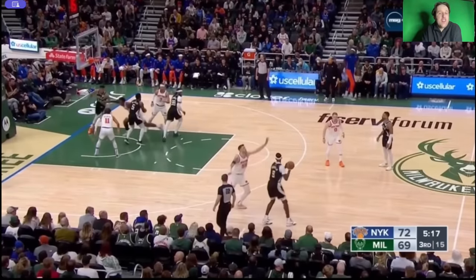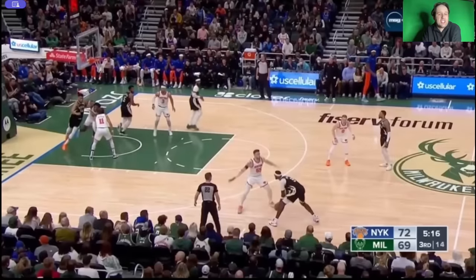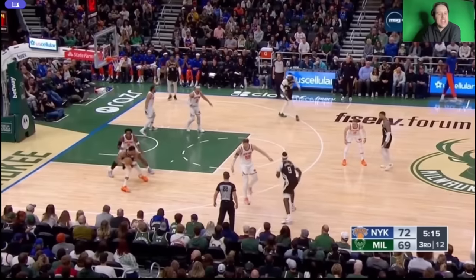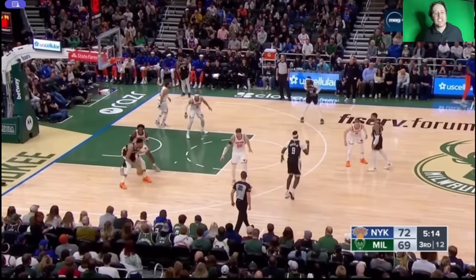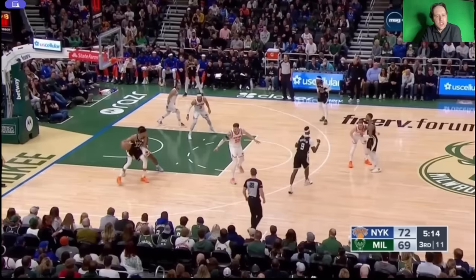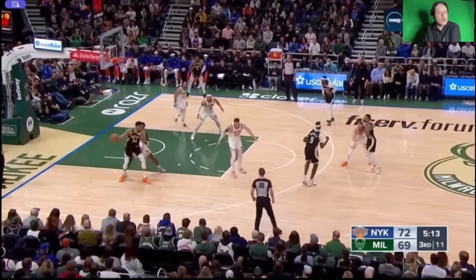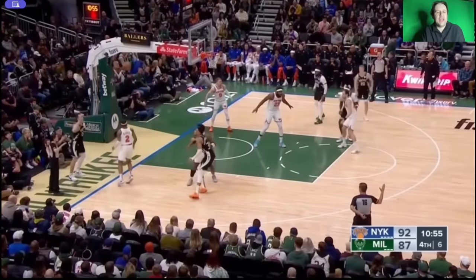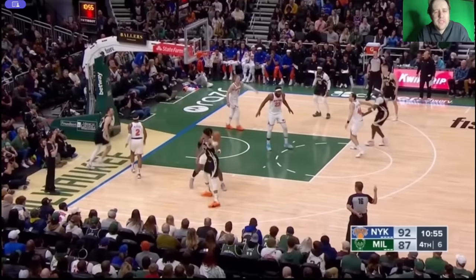The Knicks do OG Anunoby no favors here — they don't jam Giannis as he comes through the cross screen, so Giannis is catching this ball way too deep, right on the block. But it's OG Anunoby — this is two points against pretty much everybody in the NBA. Enjoy this, have fun with this, this is amazing to watch. Look at Giannis, look at OG Anunoby — you can't move him. You cannot move Anunoby. That is unbelievable.